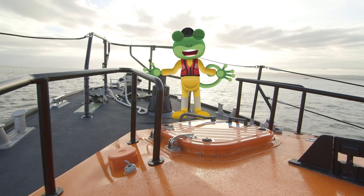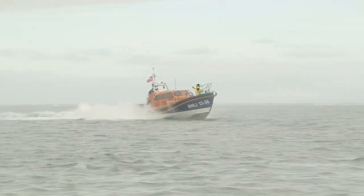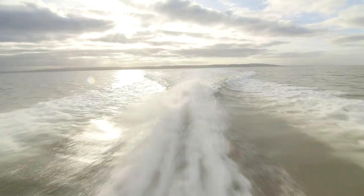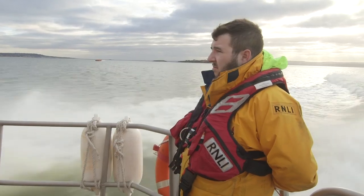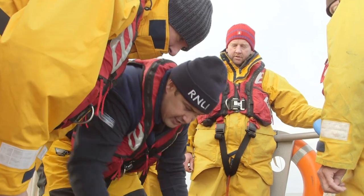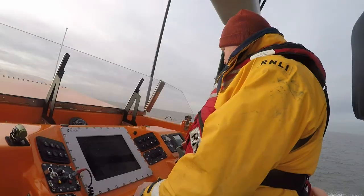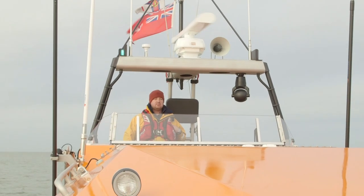Here we go — we're out at sea! This Shannon class lifeboat can go really fast so that they can get to people in trouble as quickly as possible. This is Andy, the coxswain, which means he's in charge of the lifeboat today. And this is Matt, the deputy coxswain and driver of the boat.